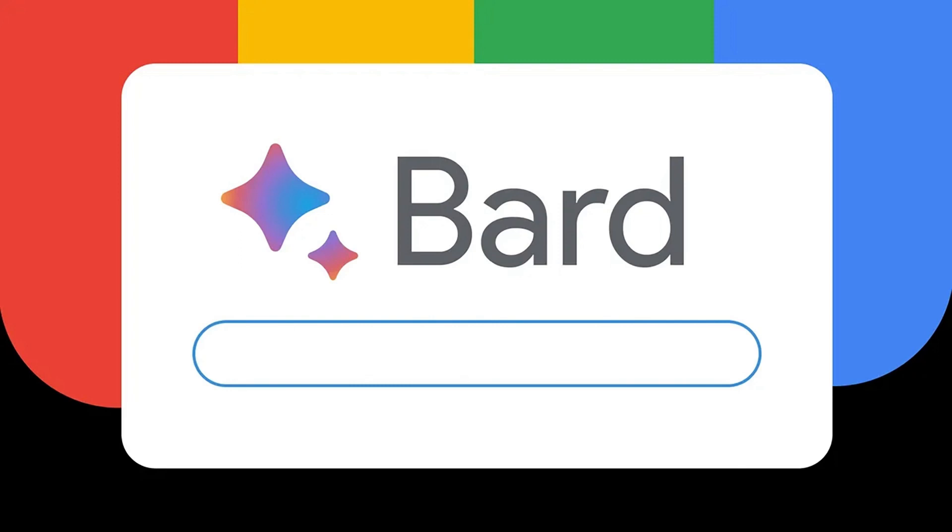After that, you can type any query — for example, the name of the insurance company — and at the end, add pros and cons or reviews to get information about that company.